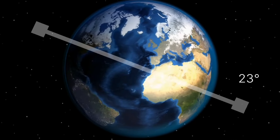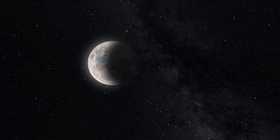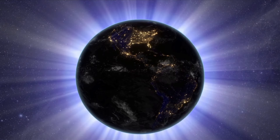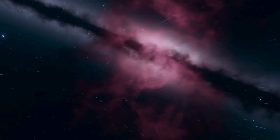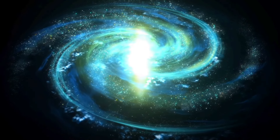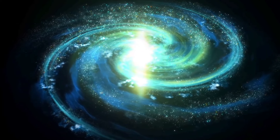Earth's axis is tilted, and this tilt, along with the orbit's shape, is why we have seasons and why there isn't an eclipse every two weeks. The Hill sphere is an imaginary bubble around Earth, within which objects can be influenced by Earth's gravity rather than the Sun's. In the grand scheme, Earth is part of the Milky Way galaxy, about 28,000 light-years away from its center, sitting about 20 light-years above the Galactic Plane in a region called the Orion Arm.